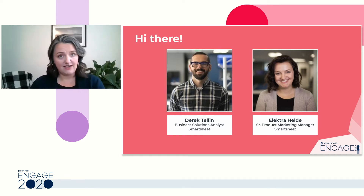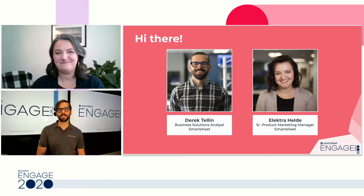Derek, in addition to having the most impressive collection of eyewear of anyone I know and a really slick Smartsheet eyewear calendar to match, was responsible for architecting our internal IT ticketing solution. Thank you so much for joining us today, Derek. Thank you, Elektra. I'm glad to be here.